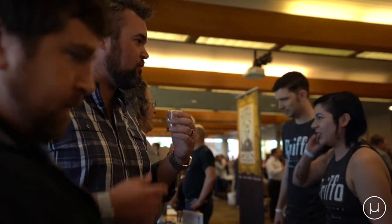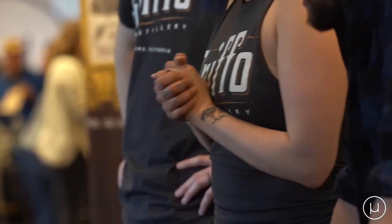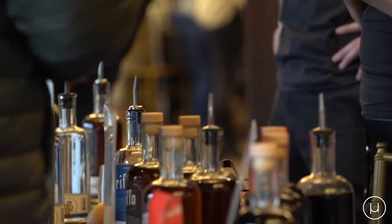That is a similar grist bill to the Stoney Point — 60% corn, 30% rye, but the final 10% malted barley is actually a blend of chocolate and coffee malts. Our cold brew coffee liqueur is the final spirit that we're pouring.